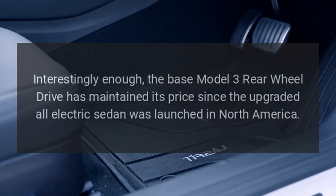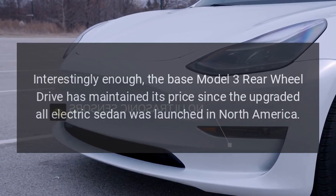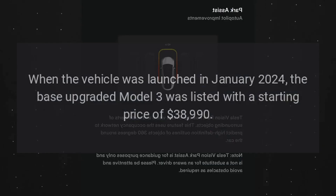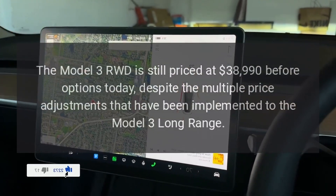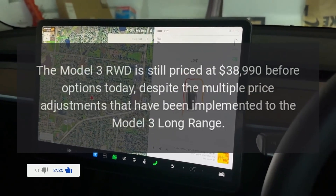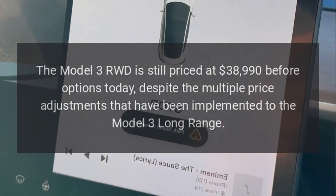Interestingly enough, the base Model 3 rear-wheel drive has maintained its price since the upgraded all-electric sedan was launched in North America. When the vehicle was launched in January 2024, the base upgraded Model 3 was listed at a starting price of $38,990 — and it is still priced at $38,990 before options today, despite the multiple price adjustments implemented to the Model 3 Long Range.